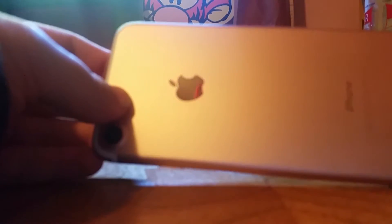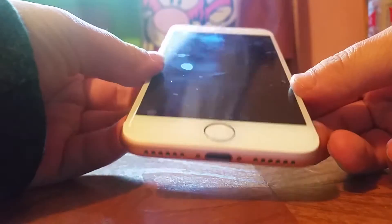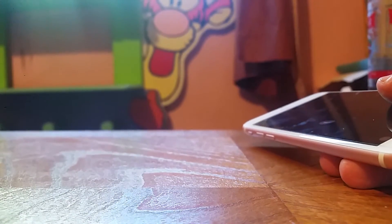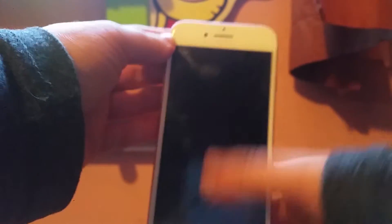I got the new iPhone 7. As you can see, there's no headphone jack — it's a little different than the other iPhones. It's very thin and very nice. If you want me to do a full-on comparison between an old iPhone I have and this iPhone, let me know.